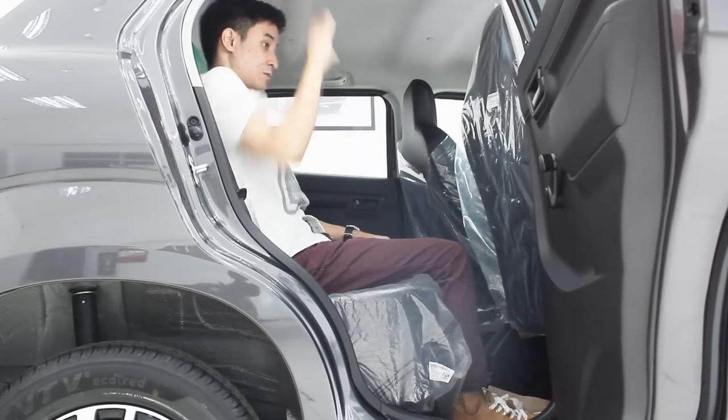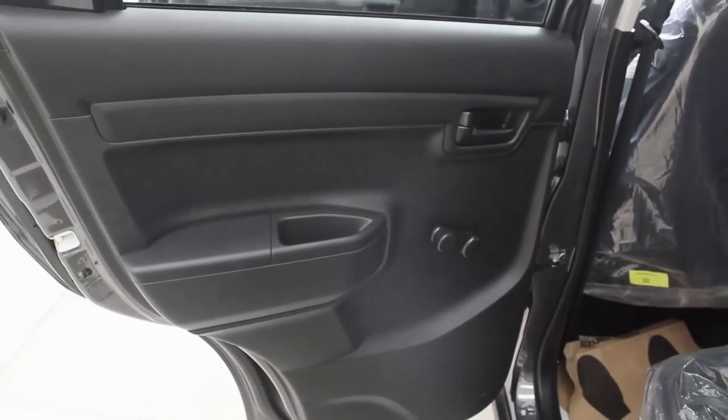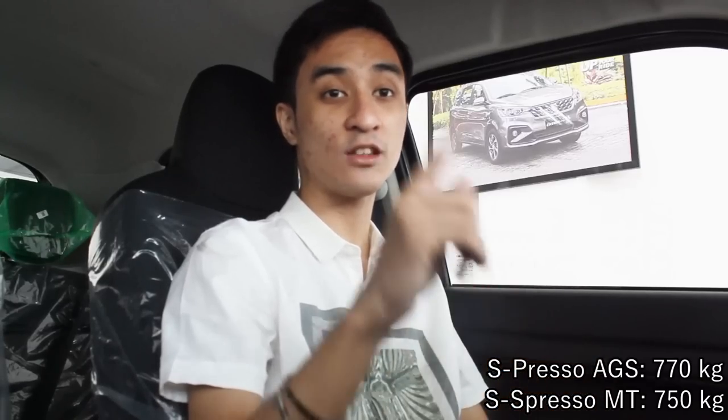The sun visors don't extend, but they're soft. The seats remain pretty much the same as the previous model year. Space in the back is pretty impressive for a very small car — I'm 5'4 by the way. Sitting in the middle, the transmission tunnel is wide but you can put your feet up with no issues. There are no cup holders on the rear door cards, just a weird cubby space below. This manual variant weighs 20 kilograms less than the AGS variant, so I'm curious how the AGS will perform.